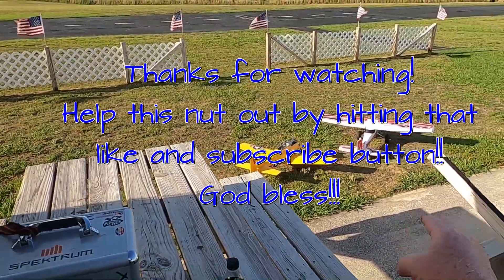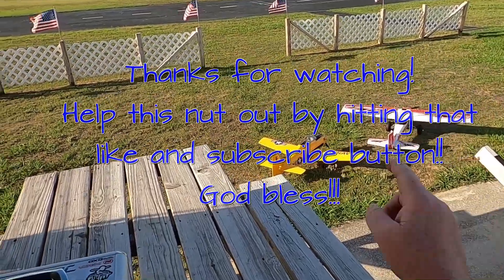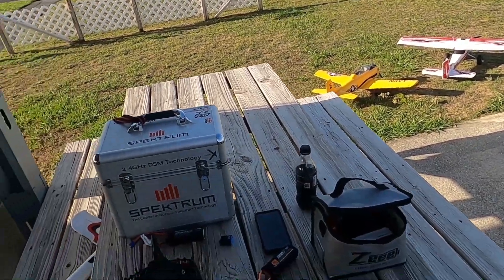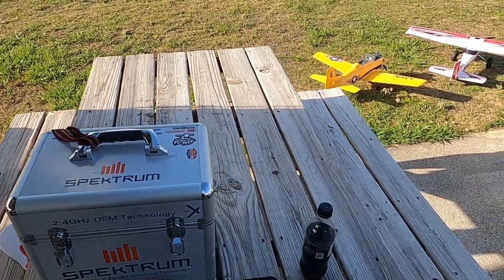I'm actually going to try the Bigfoot on a 4S today, and the little E-flight Trojan — I'm going to take them up in this wind. So this is Crazy Guy Flies RC — bye bye!